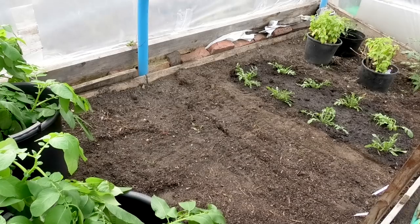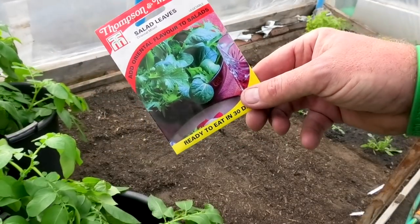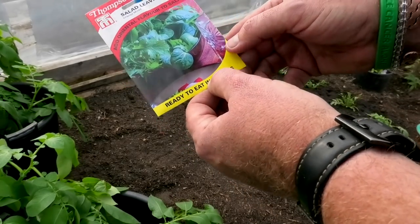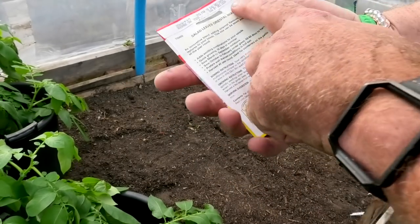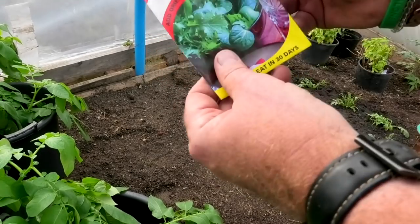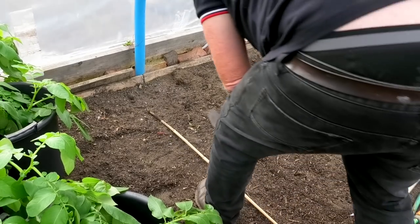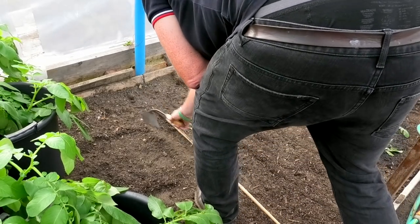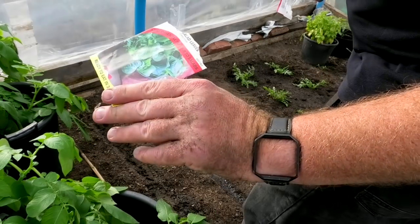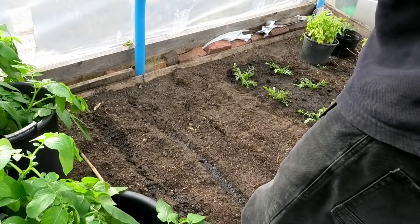Right, next batch — oriental flavours, a mixture, ready to eat in 30 days. Morgans, £2.69. Still, put a couple of rows of them in. You get 500 seeds in there on average — so that's a bit better.